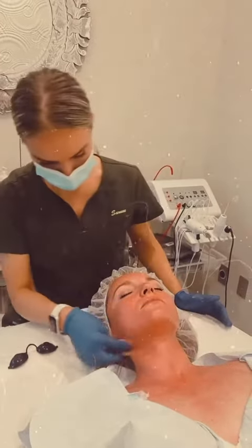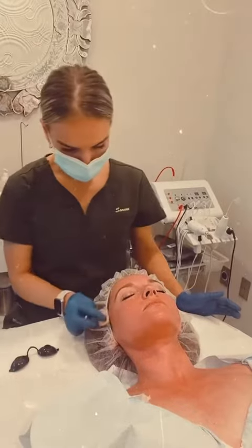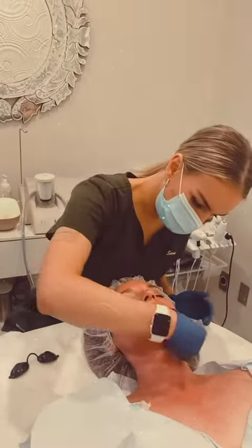She's going to have post-care that comes with the peel to take home with her, so she'll know how to take care of her skin. In about 10 days, she's going to look completely perfect.